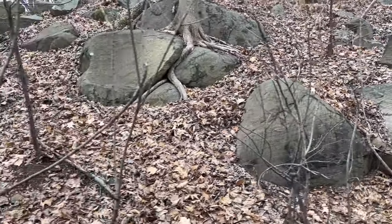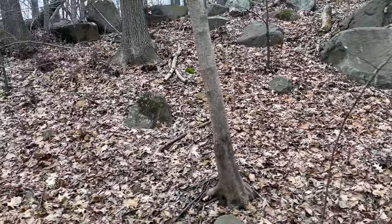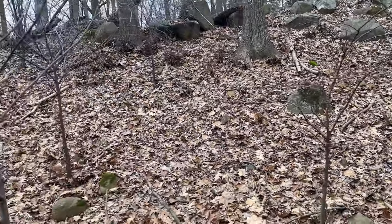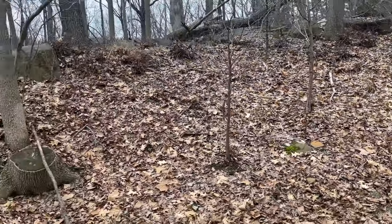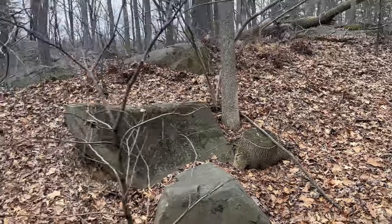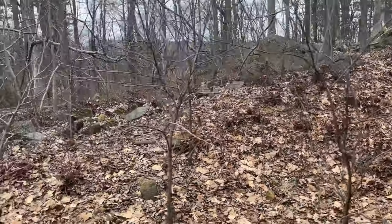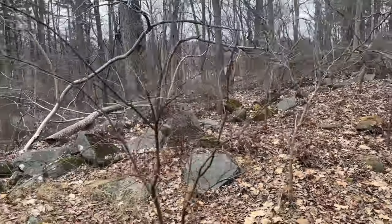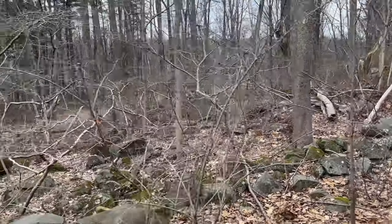For all you history buffs, we have the only full-scale replica of the Lincoln funeral car, casket and all. It's here on the property and it's in our museum. We normally have that open in April, but because of the expansion of our railroad, I don't know any future dates — so follow us on Facebook or at stonegablesestate.com for upcoming events.